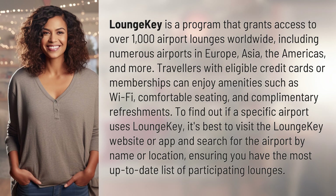Lounge Key is a program that grants access to over 1,000 airport lounges worldwide, including numerous airports in Europe, Asia, the Americas, and more.